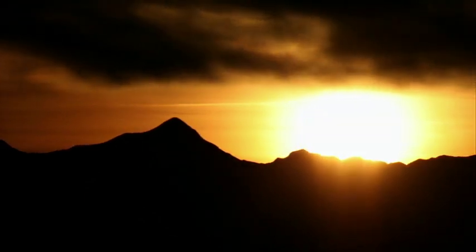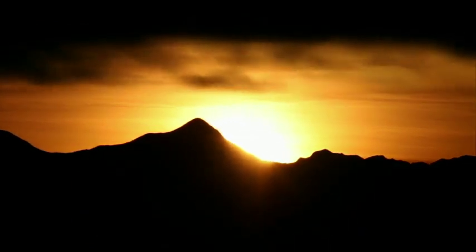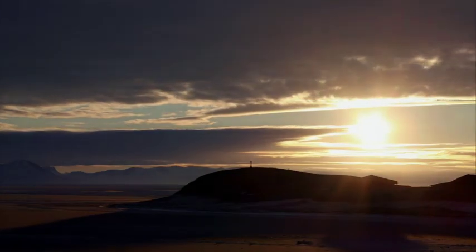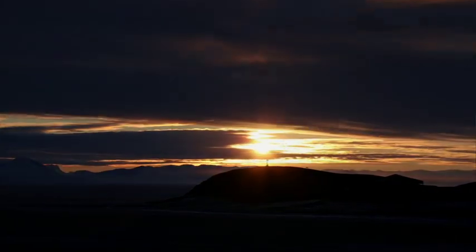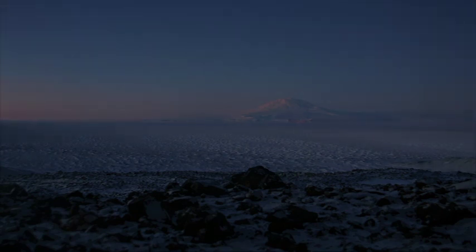Not long after the convoy departs, the sun sets for the last time. The Antarctic winter has begun — a long, dark night that will last for months.